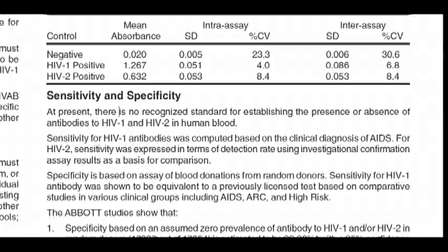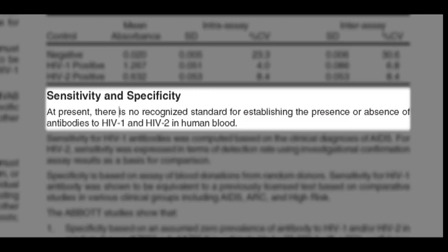So you can see the language has been loosening up in these package inserts as time has been progressing. In some tests, from a well-known company in the United States which actually produces the most widely sold ELISA test, they state that besides the test being very reliable, there is no recognized standard to establish the presence or absence of HIV antibodies in human blood. I wonder what that means if the company producing and selling the test is not even aware of how to verify the reliability of their test, admitting no one in the world has any established recognized standard to verify whether their test is reliable or not.